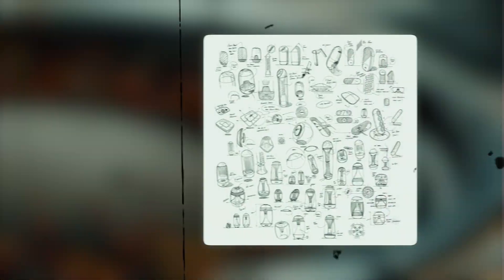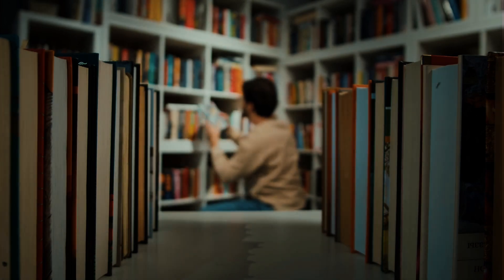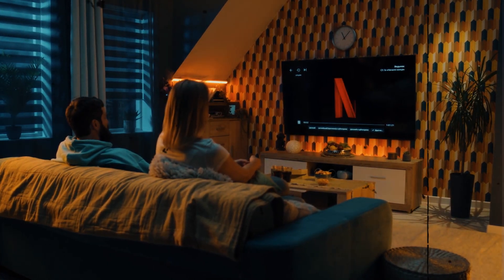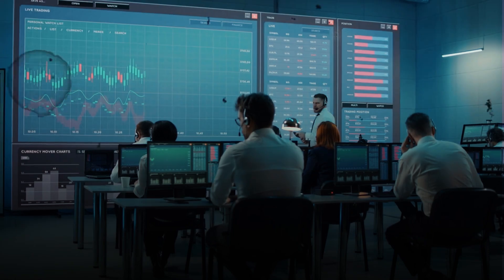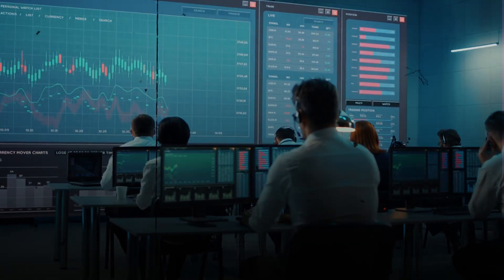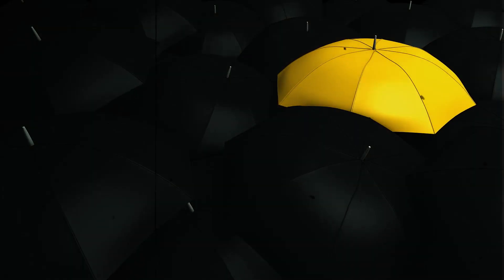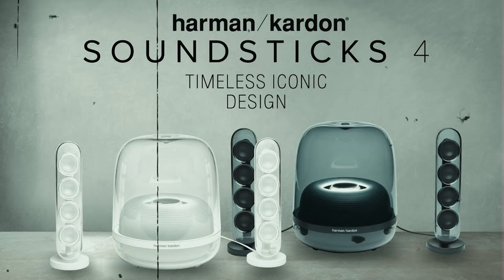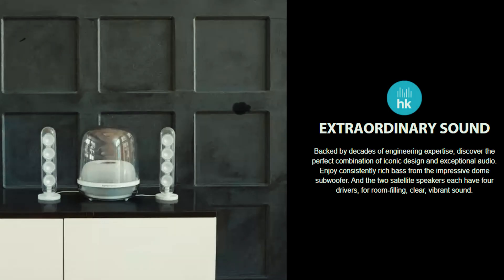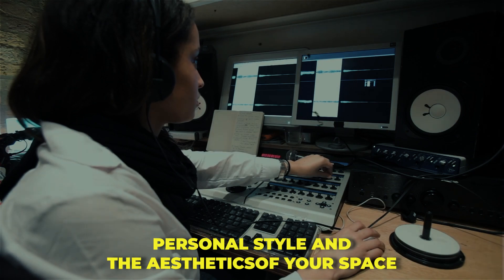The design process at Harman Kardon is a meticulous endeavor. It begins with a deep understanding of the intended use — whether it's a compact bookshelf speaker or a high-end home theater system, every design detail is tailored to meet specific requirements. Harman Kardon's design team collaborates closely with the engineering team, ensuring that the aesthetic and functional aspects harmonize perfectly. Customers can choose from a variety of finishes, colors, and even grill designs, allowing them to match their Harman Kardon speakers to their personal style and the aesthetics of their space.